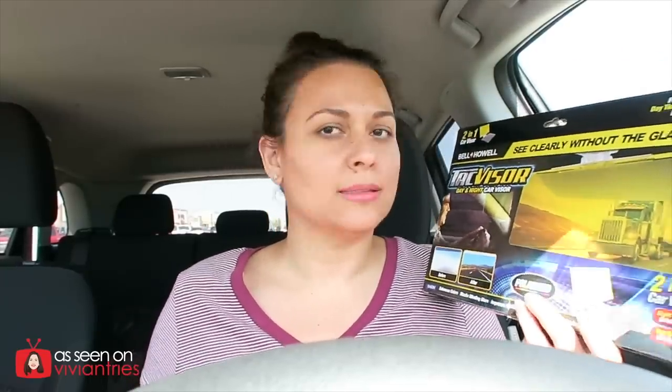Everybody's gonna see this yellow screen in front of your face and wonder what the hell. Some of you don't care about that, but I do — I don't want to look cheesy. If you have a nice car you're not gonna put one of these in it. But fine, if you forgot your sunglasses, I'm gonna give it a fair shot.